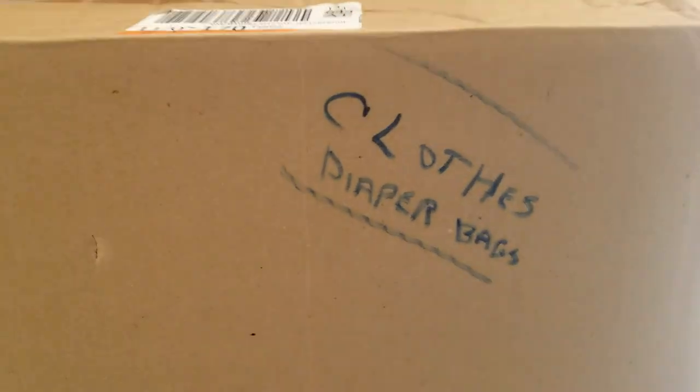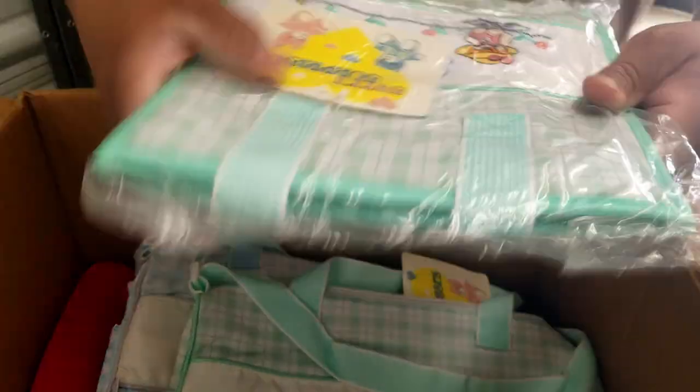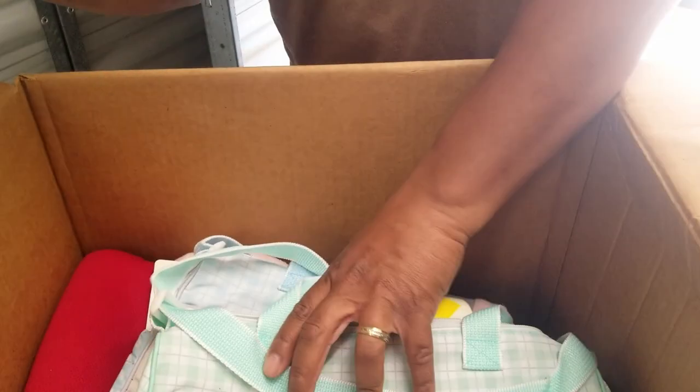This one says clothes and diaper bags. It's definitely bags — new in package diaper bag. Diaper bag. These aren't in package, but they still have the tags on them. And we got some clothes down there with tags. This one says pillow shams, blankets.